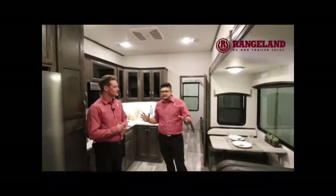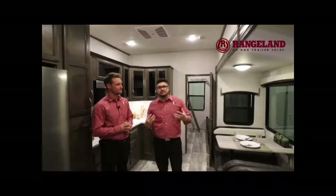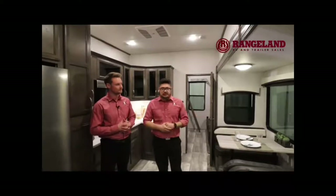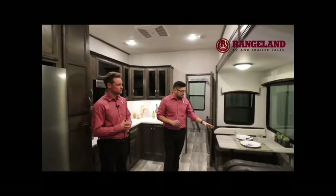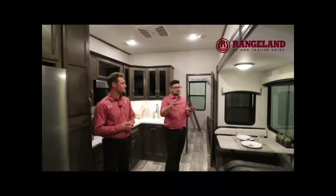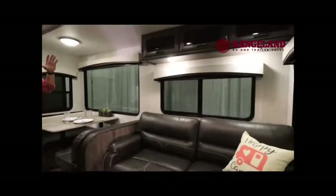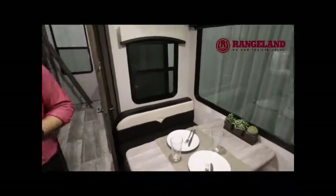The main area is nice and open — there's tons of seating if you like to entertain. You do have a spacious dinette right by a huge window. All the windows in the slide — four windows — are going to let in a lot of natural light and brighten things up beautifully. You get a beautiful panoramic view in there.